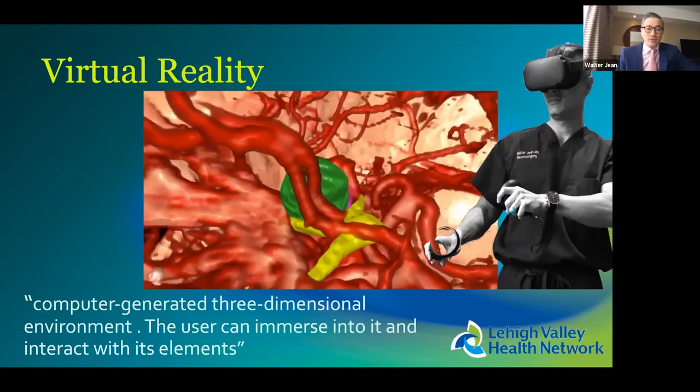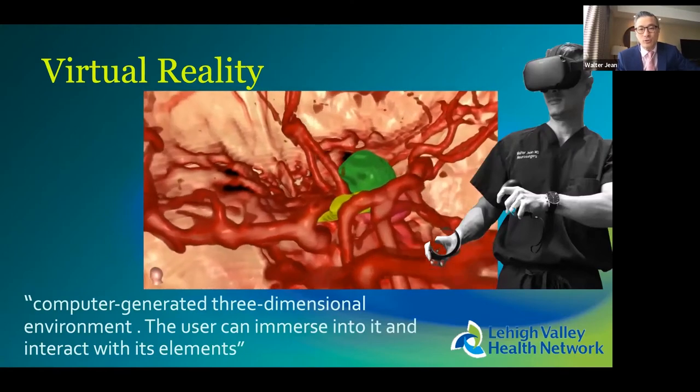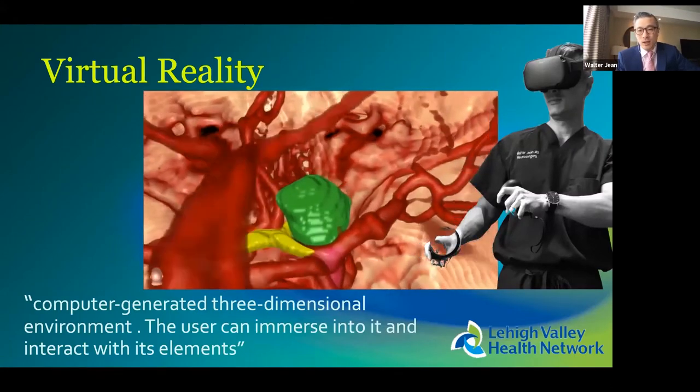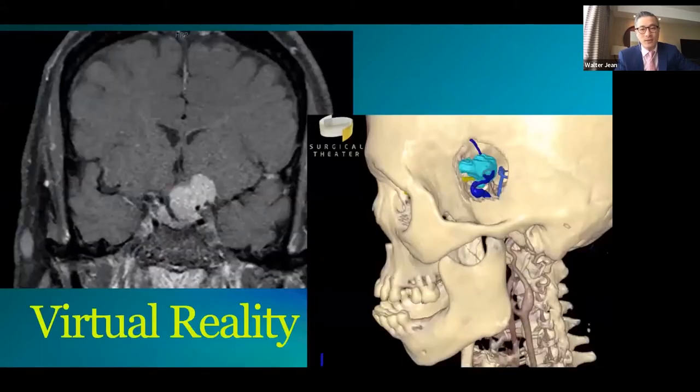Virtual reality is a computer-generated three-dimensional environment that you can immerse into as a user. You can interact with its elements through joysticks and other controllers. In neurosurgery, when you dive into one of these skull environments, you can interact with it such that you can erase part of it, drill part of it, rotate it, spin it at any angle, and fly through it. You can also reset it, which lets you look at one approach, then switch to another.